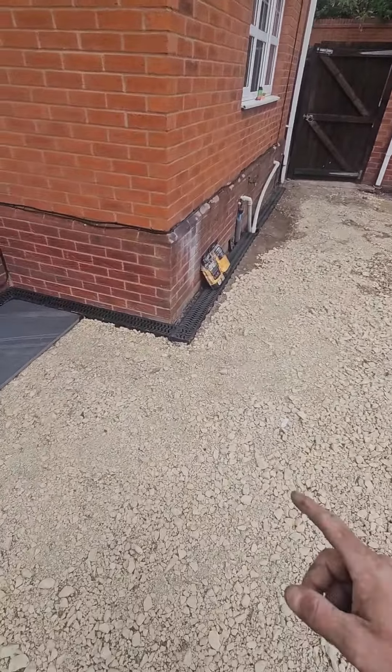These are the slabs that the clients picked, which look pretty damn cool to be honest. Really nice textures and patterns in them. I think that'll be really, really beautiful once it's all done.